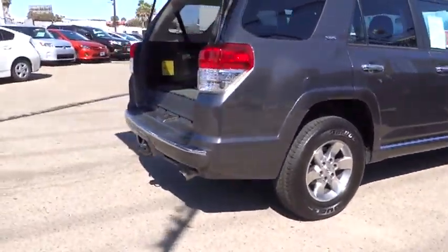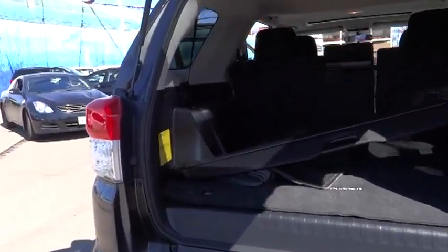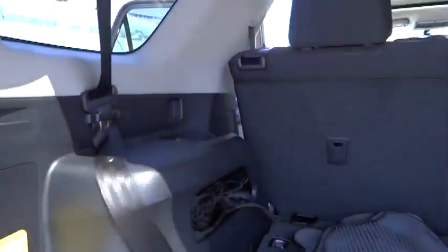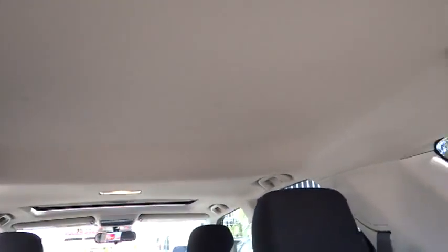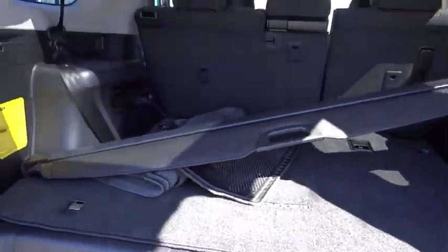Here are some of this vehicle's great options: traction control, dual front airbags, HomeLink garage door opener, Bluetooth wireless data link for hands-free phone, air conditioning, front alloy wheels, keyless entry, automatic stability control, cruise control.